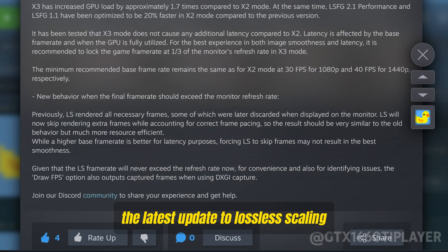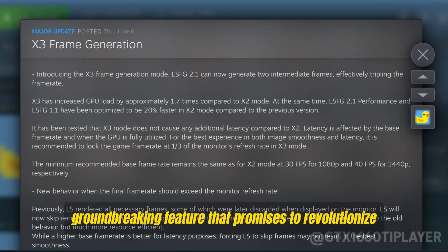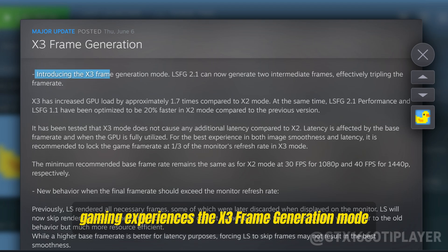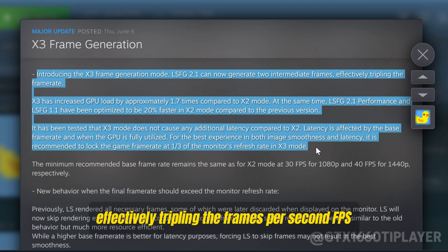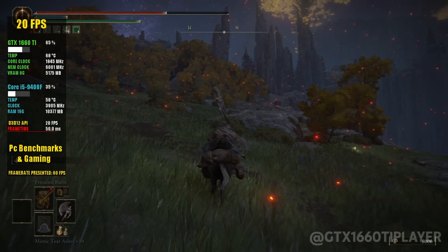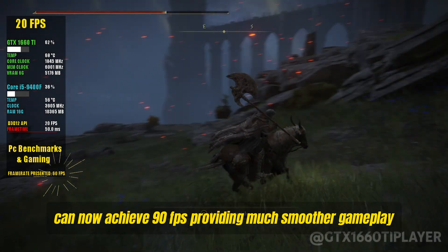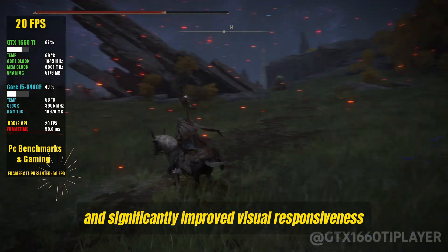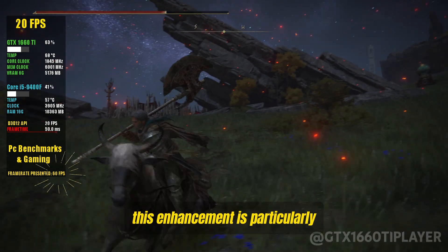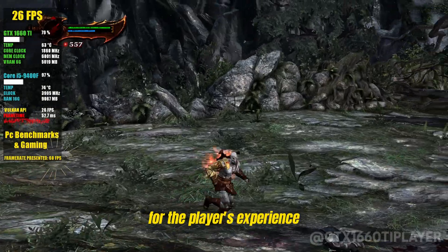The latest update to lossless scaling, LSFG 2.1, introduces a groundbreaking feature that promises to revolutionize gaming experiences: the X3 frame generation mode. This new functionality generates two intermediate frames, effectively tripling the frames per second. In practical terms, a game that originally ran at 30 FPS can now achieve 90 FPS, providing much smoother gameplay and significantly improved visual responsiveness. This enhancement is particularly notable in fast-paced games where every millisecond counts.